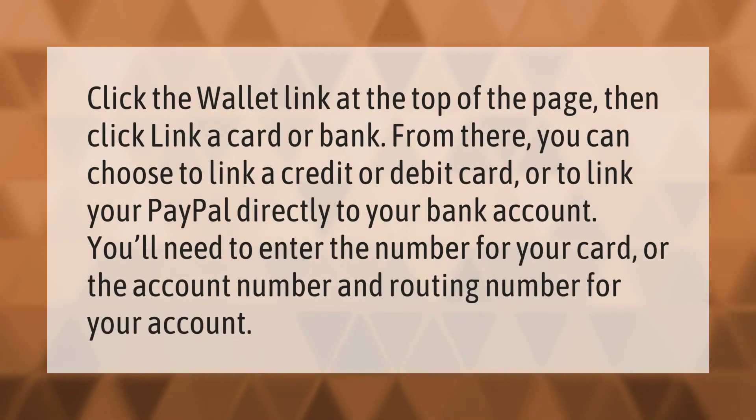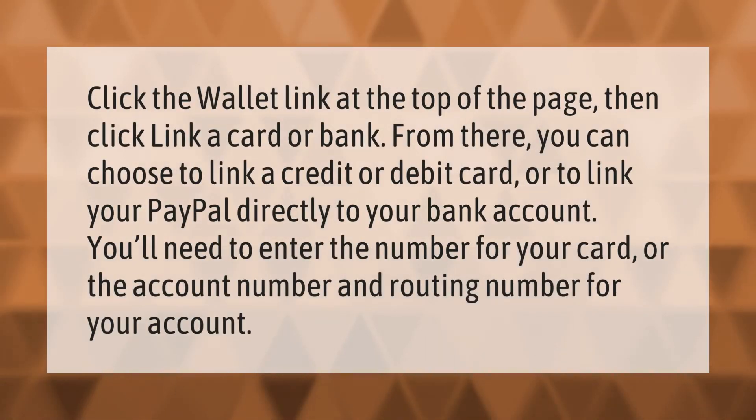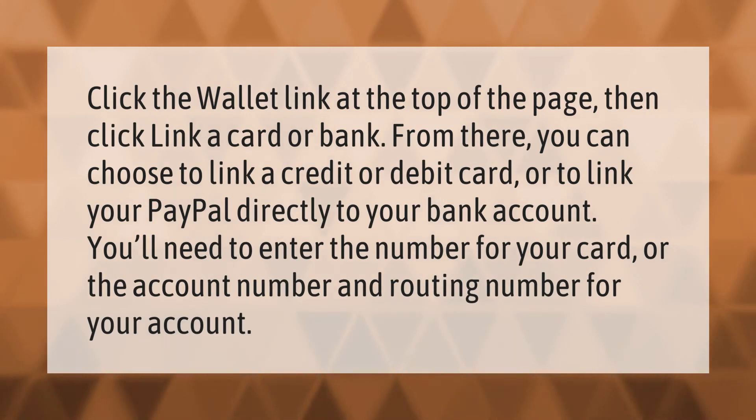Click the wallet link at the top of the page, then click 'Link a card or bank.' From there you can choose to link a credit or debit card, or to link your PayPal directly to your bank account. You'll need to enter the number for your card, or the account number and routing number for your account.